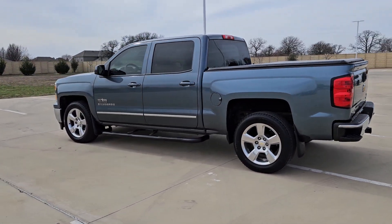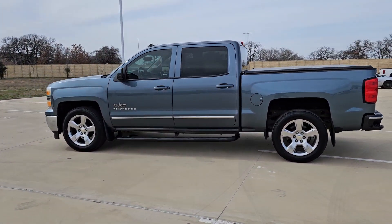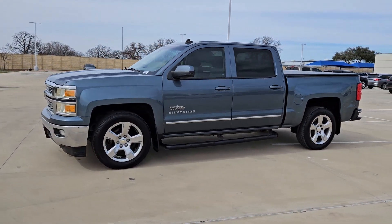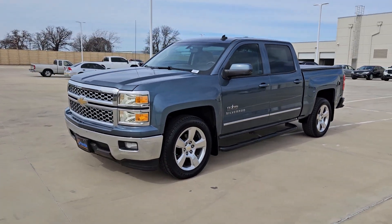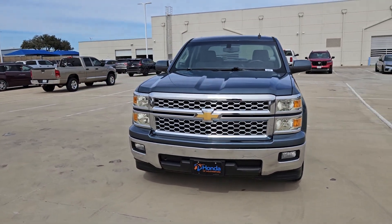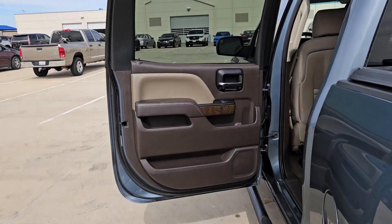These are just some of the great options this vehicle comes with: navigation system, heated driver's seat, keyless entry, premium sound system, satellite radio, remote engine start, heated mirrors, fog lamps, trailer hitch, and dual zone AC.